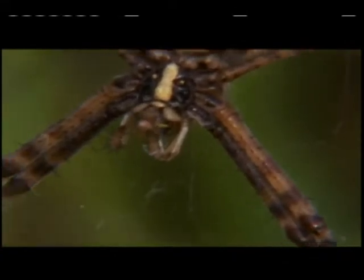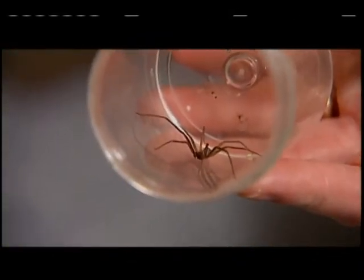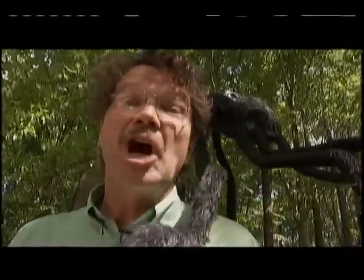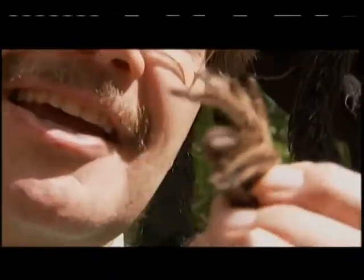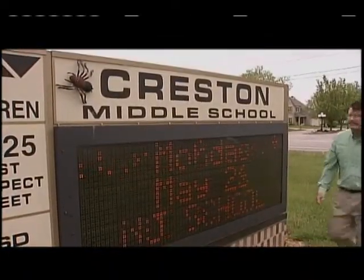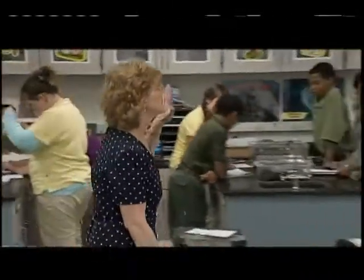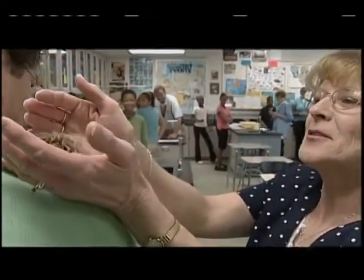Another creepy critter known to sometimes cause mom to jump up on a chair and scream is the spider, and Indiana is full of them. Scientifically we refer to spiders as arachnids, but we can't talk about spiders unless we talk about the giant — the tarantula. To learn more, I went to visit a friend of mine at Creston Middle School.